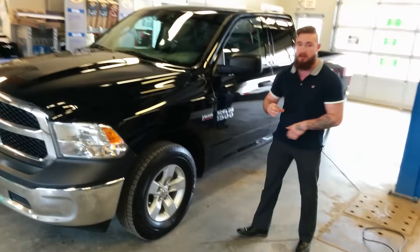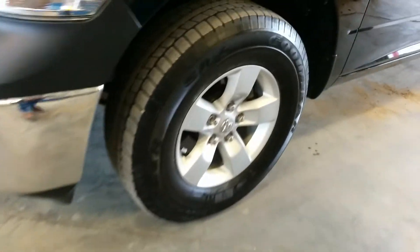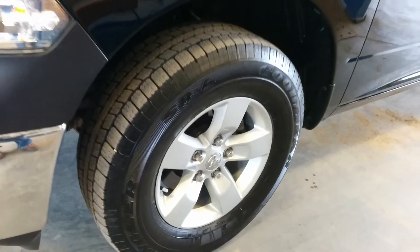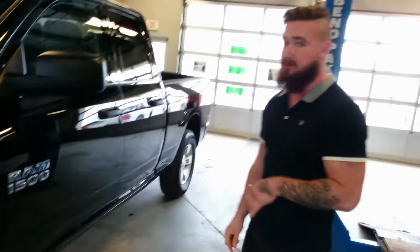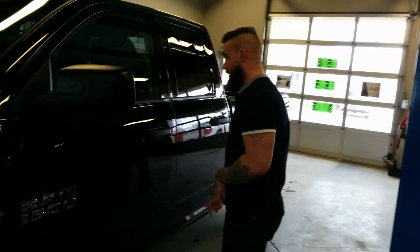You've got the wheels nice and shined up for you. It's a 17 inch rim with a Goodyear Wrangler tire — probably about 90% tread left on that tire. You're not gonna have to worry about changing that for at least a season or two depending on how many miles you put on per year. Blacked out mirrors here as well.